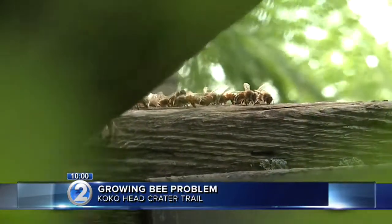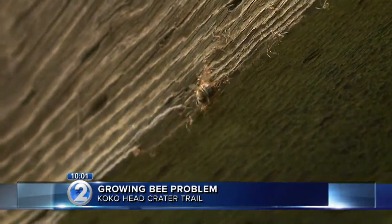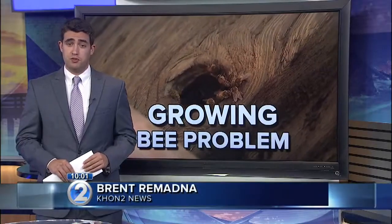Officials told us last week they're looking for a solution. We wanted to know if it's an easy or hard fix. I reached out to a local beekeeper who is very familiar with the problem on Koko Head. He says he could remove the bees right away, but he doesn't have the approval to do it yet.